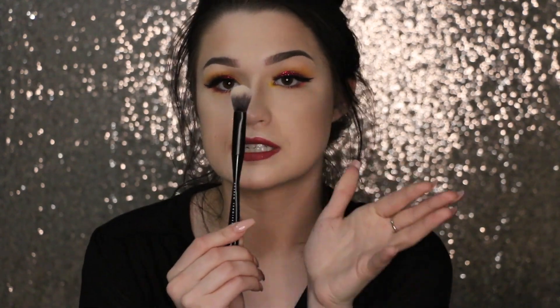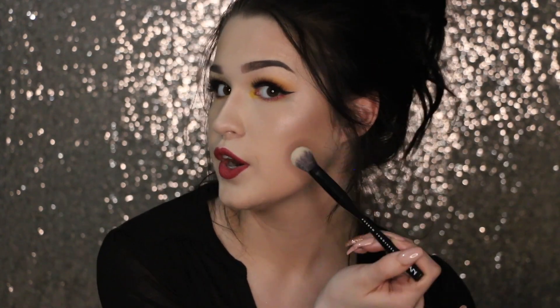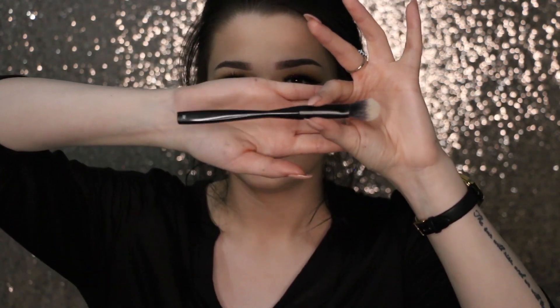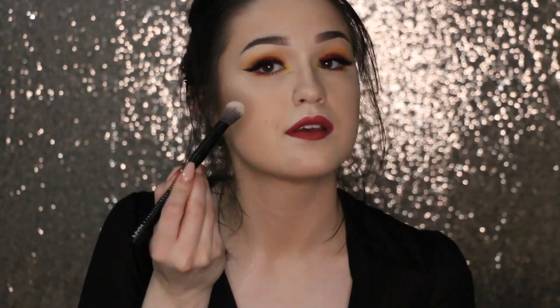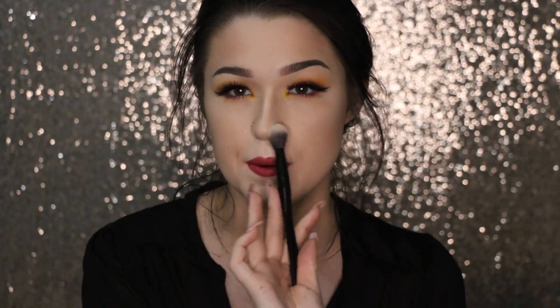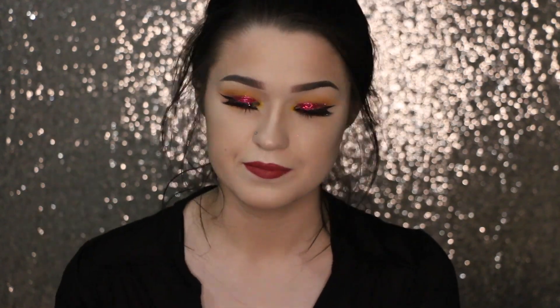I also got the NYX number 26 brush, which I've been using as a highlighter brush. Apparently it's a dupe for the Anastasia highlight brush that everybody's crazy about. I really like how it tapers in the center for easy gripping and how it deposits product onto my cheekbones, nose, and face.